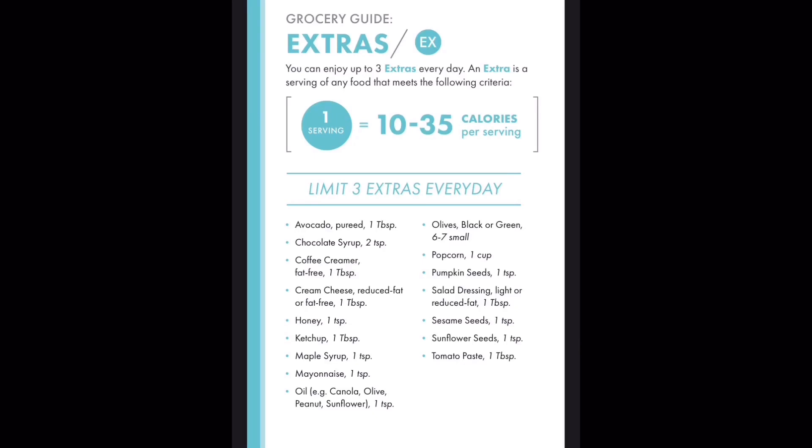Let's talk about extras. You can have three extras a day. Extras can include things like low-fat salad dressings, olive oil in specific measured amounts, black or green olives, cream cheese, or a tablespoon of avocado. You kind of need a little bit of healthy fat.